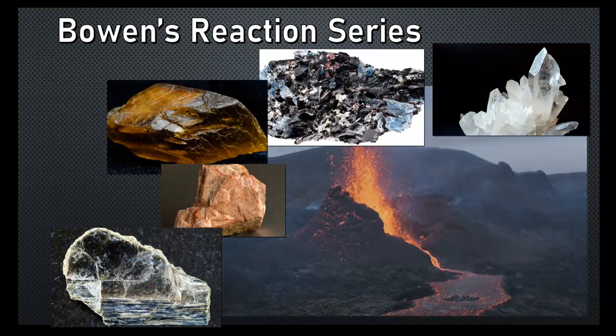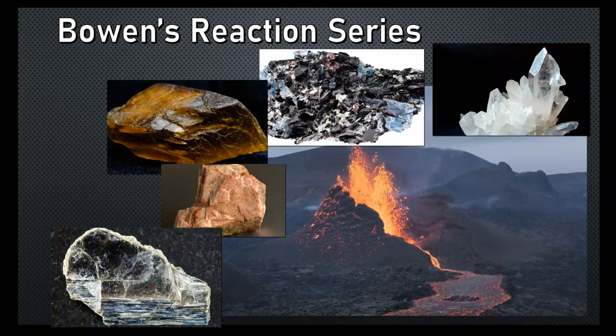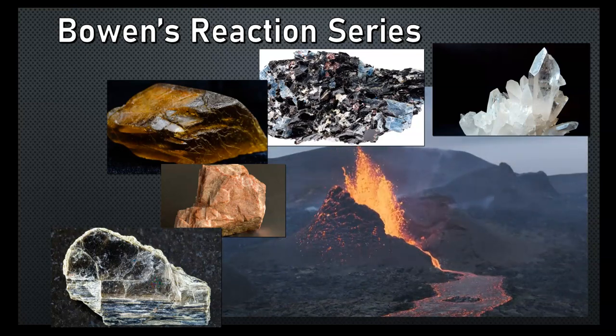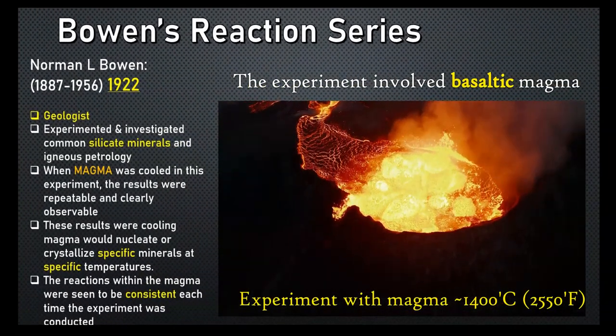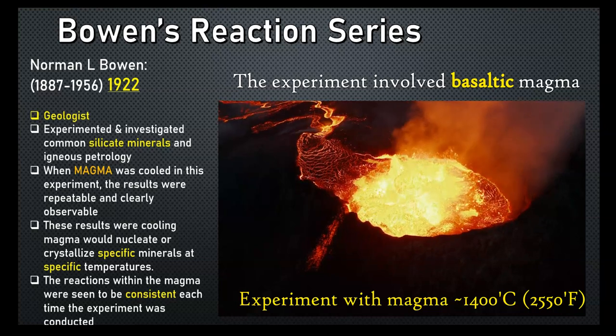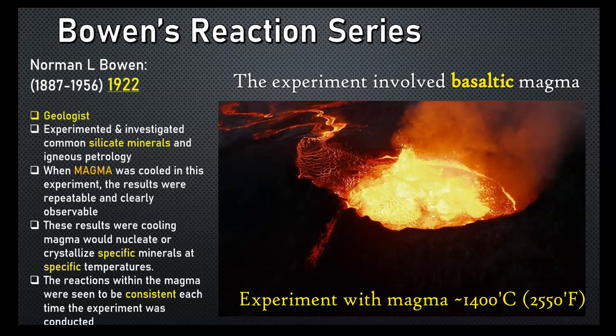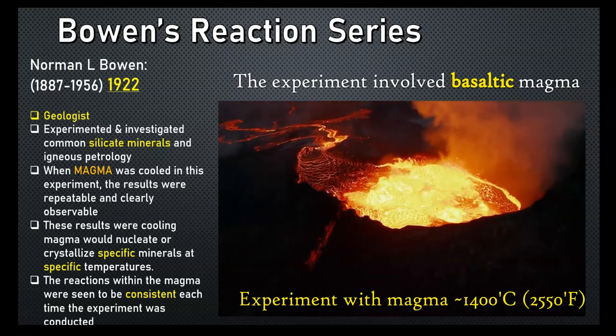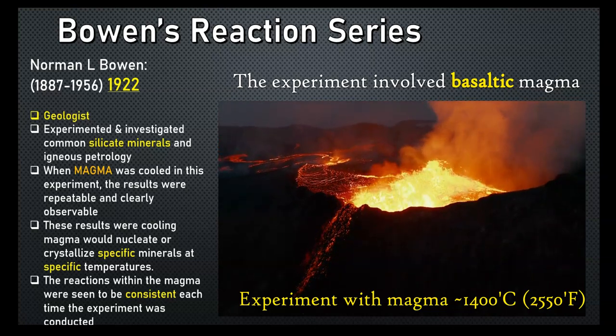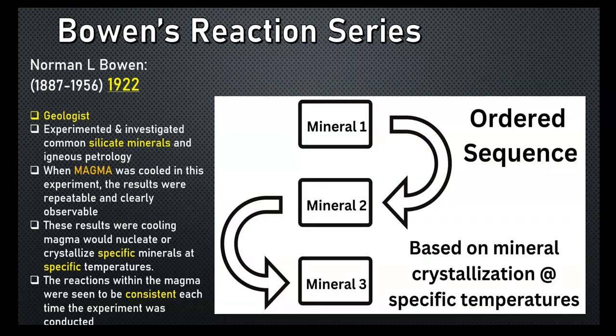He started to work with this magma as it was cooling down at a certain pressure, allowing the temperature to decrease and observing what was happening as minerals were crystallizing, forming, and nucleating in the magma across a range of temperatures from the hottest to the coldest. What he found from a series of repeatable experiments was that the magma was producing a certain mineral at a certain temperature, with certain minerals based on different characteristics.